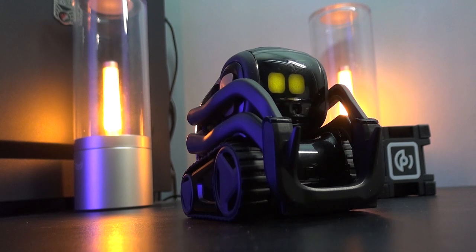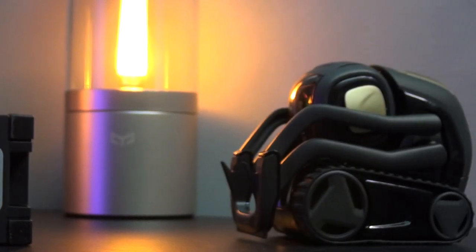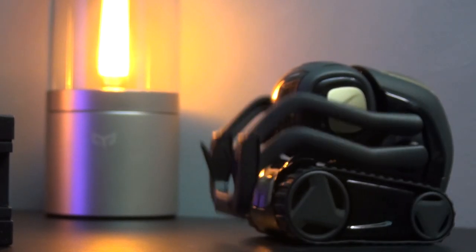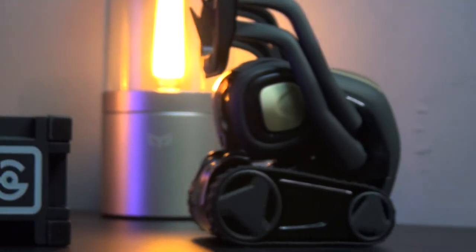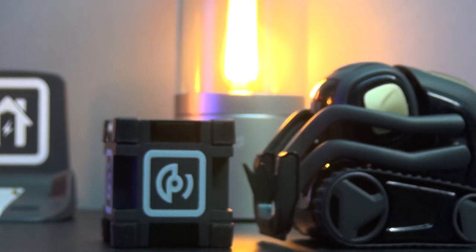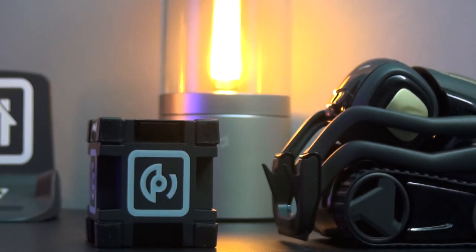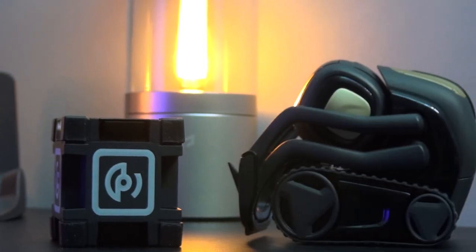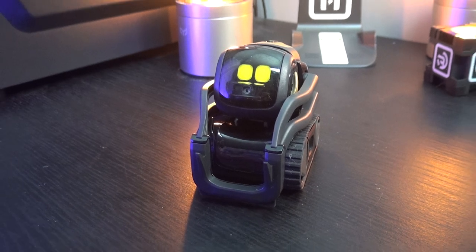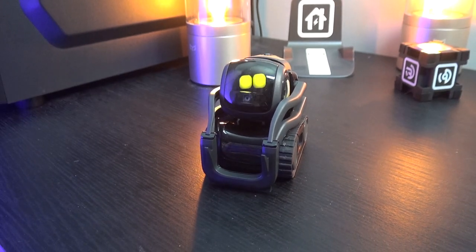I've really enjoyed my time with Vector and spending time at my desk will be a lot quieter without him. As a desk companion or a digital pet for the whole family to enjoy, Vector delivers on so many levels and I just hope Anki continues to support him with future updates. I was initially sceptical this was going to be more of a Google Home on wheels, but after spending time with him I think Vector makes a great gift idea for big or small kids alike, and I'd certainly recommend him.